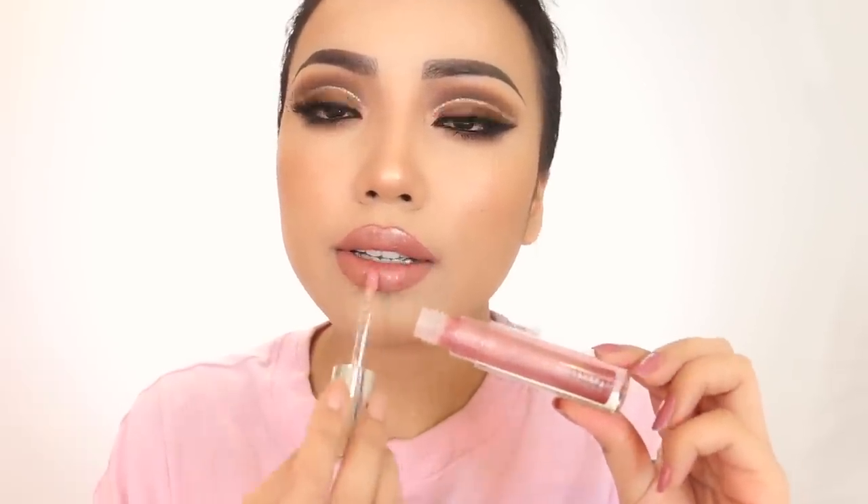Now I'm going to start filling in my lips with a nude pink lip liner. I actually use two lip liners — a lighter one first to make sure the lips look the same color, then a darker one I call the contour lip liner to outline the edges. This way I can make the lips look bigger if I want to. After that I like to apply a little bit of lip gloss or lipstick.